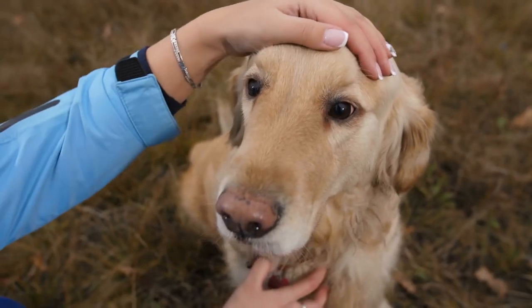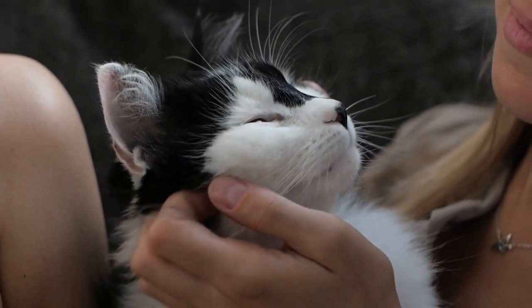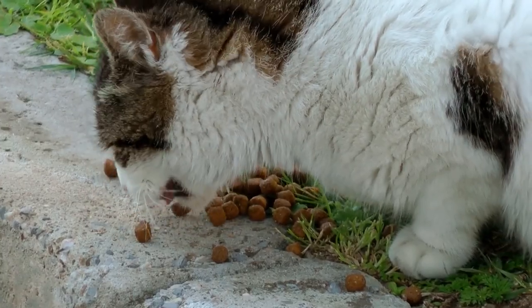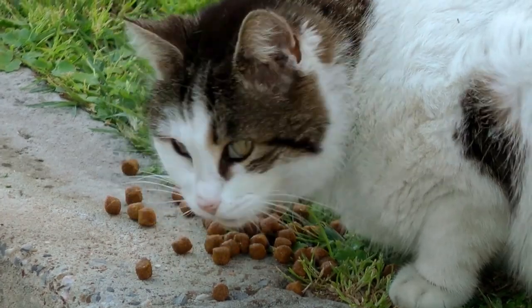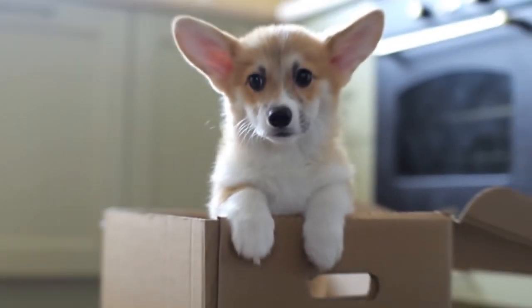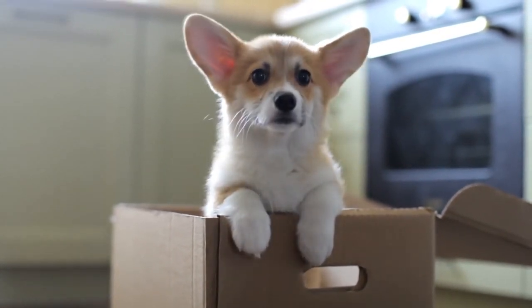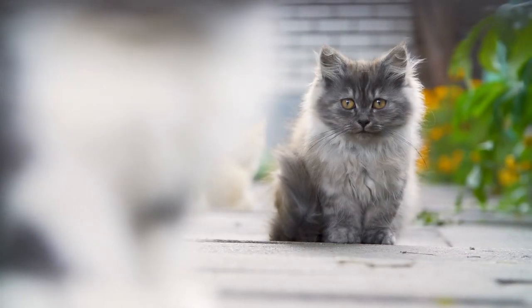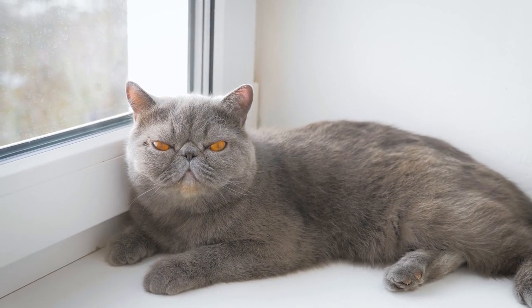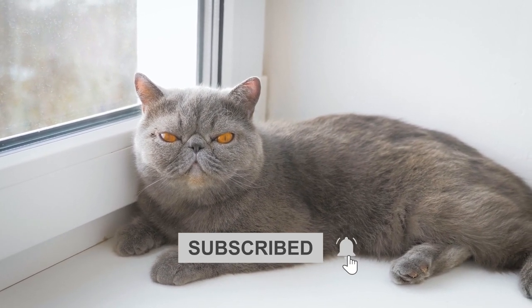By understanding the dynamics of hypoallergenic pets, individuals with allergies can make informed decisions about pet ownership, taking into account their sensitivities and the strategies available for minimizing allergen exposure. Subscribe to our channel, Russian Blue Cat Facts, to uncover more about one of the most hypoallergenic pets and how Russian Blues contribute to a harmonious coexistence between humans and their animal companions.